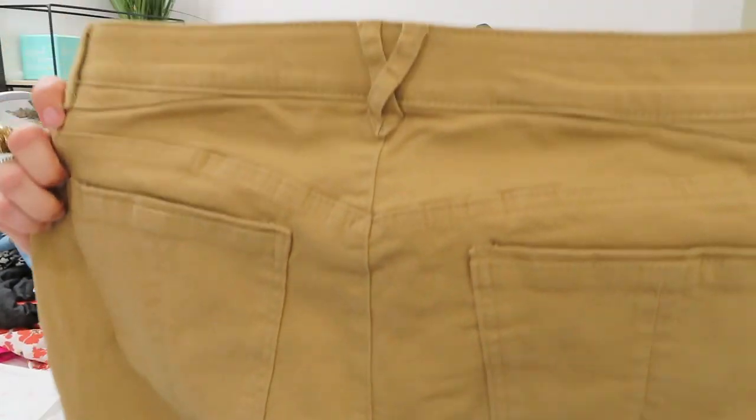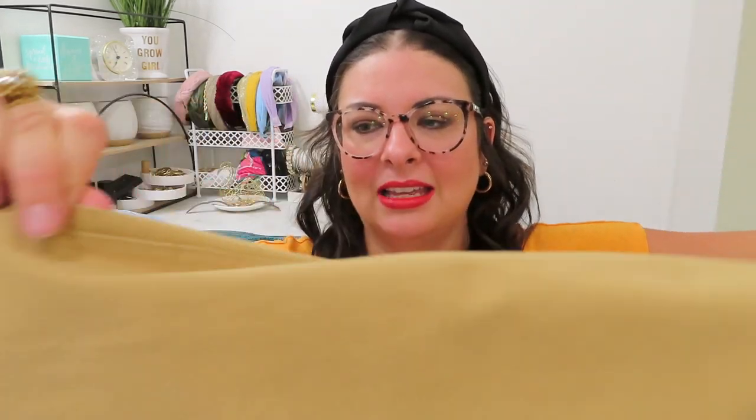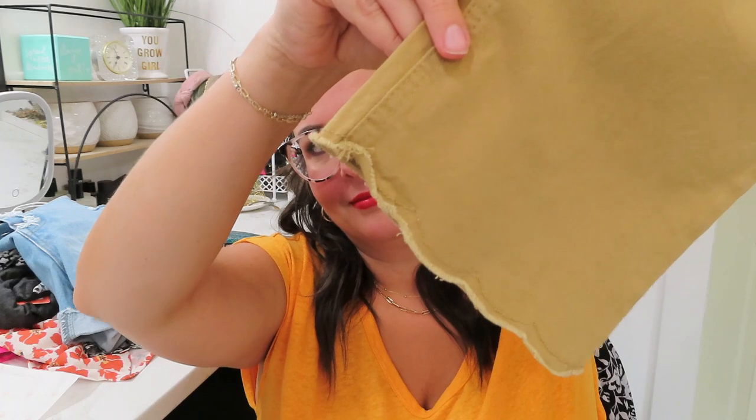I do not like the feel of the next item at all — they remind me of my husband's work pants. These are by Democracy, so they're going to be expensive. They have a scalloped hem on the bottom. I don't like these. I'm usually pretty open-minded but I do not like these pants. We will try them on anyway right now.